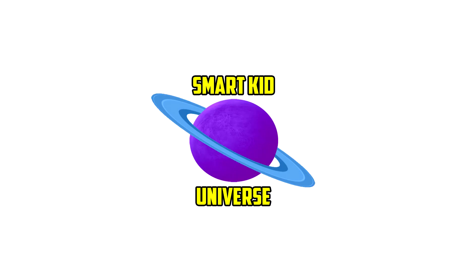Hi guys, my name is Ryan and this is SmartKey Universe. Today we're going to learn all about the solar system.